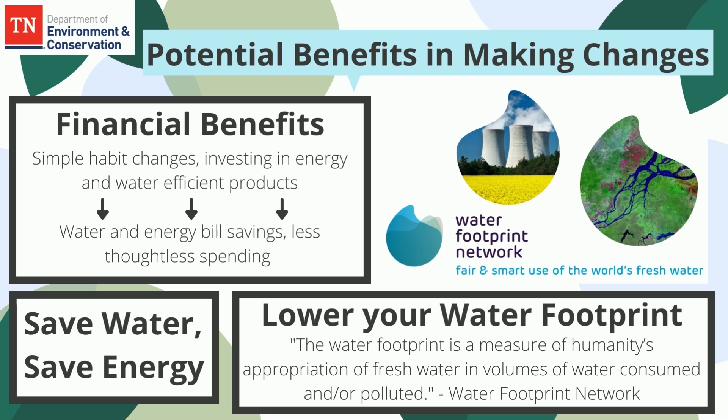Learning how to reduce your water footprint not only helps you save money, but also fresh water. The U.S. contains 7% of the world's global renewable freshwater resources, but the average American's water footprint is nearly twice the global average. All water uses energy to move, treat, and heat, so using less water contributes to saving energy simultaneously. Letting a faucet run for five minutes uses as much energy as a 60-watt light bulb running for 14 hours.